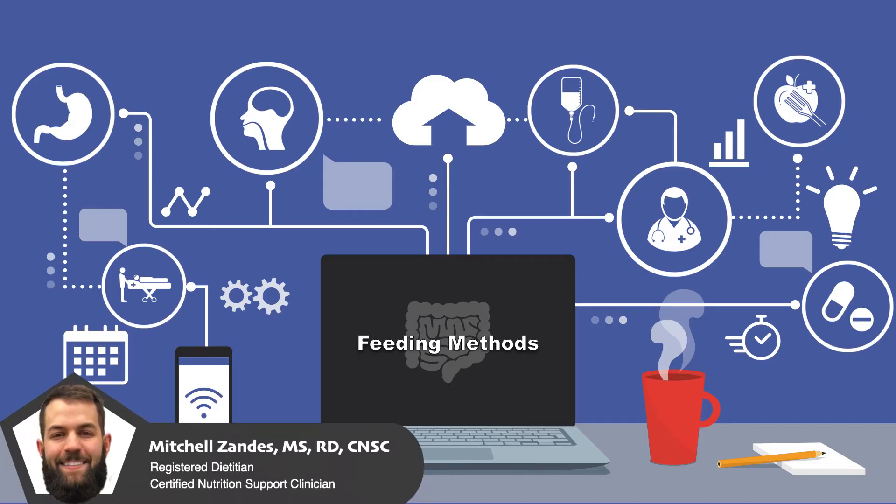Welcome to CNU, the video series that will teach you everything you need to know to provide excellent nutrition care.